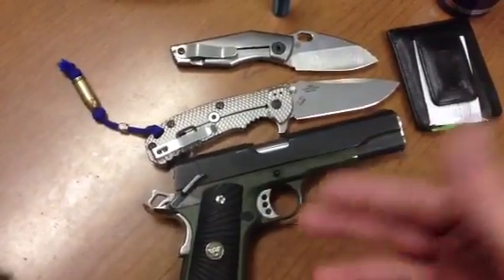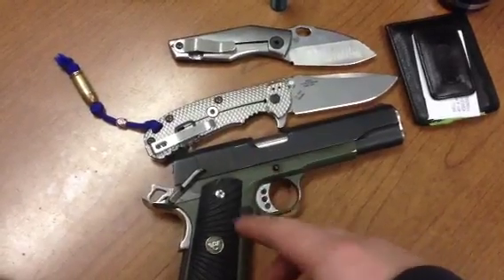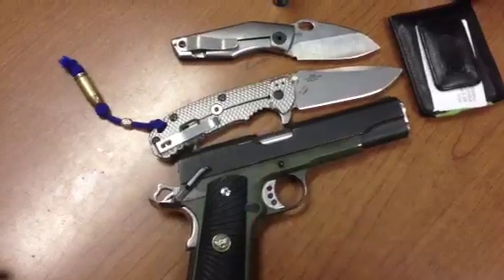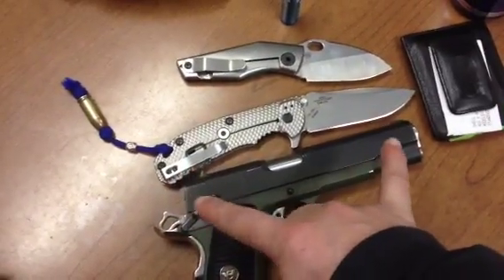Update: I'm almost done with my Fusion build. I had a really hard time with my beaver tail but I got that on now — I just have to fit the sights on and I'll be golden.